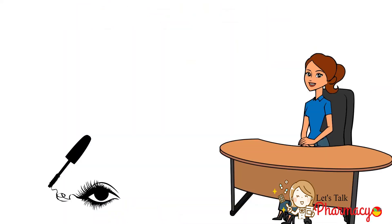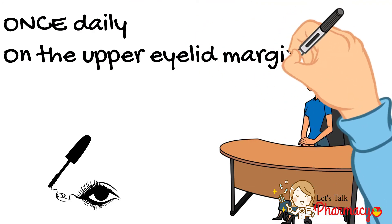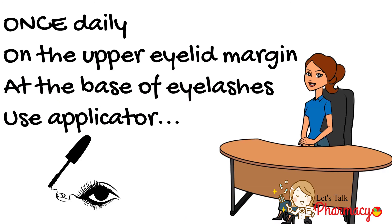The way of use is as follows: once daily before bedtime, apply on the upper eyelid margin and at the base of the eyelashes on the lower eyelid. Use the applicator and avoid the entrance of the solution into the eye.